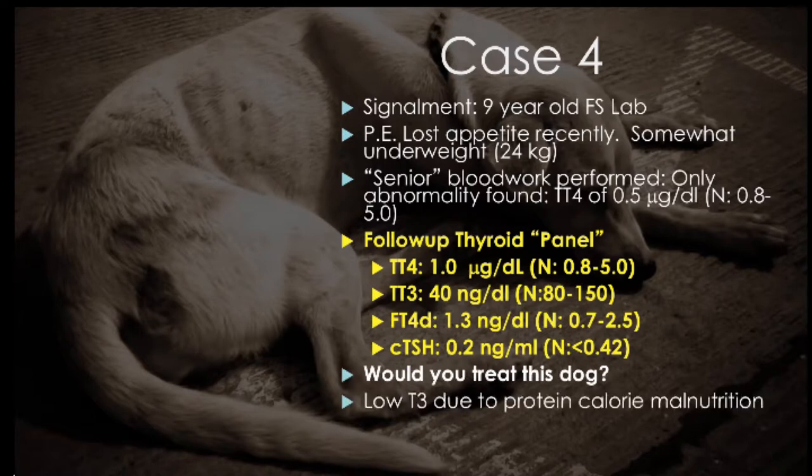Would you treat this dog? The answer is: give it food. The low T3 is a hint that the animal could be suffering from protein-calorie malnutrition, a form of non-thyroidal illness where conversion of T4 to T3 is reduced. This animal is not hypothyroid, but probably in need of good feeding.